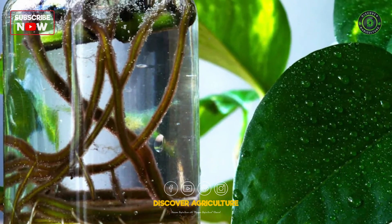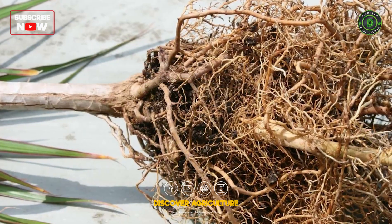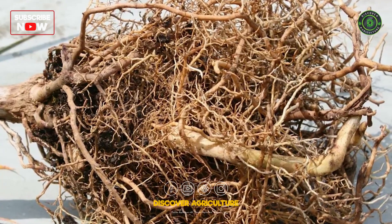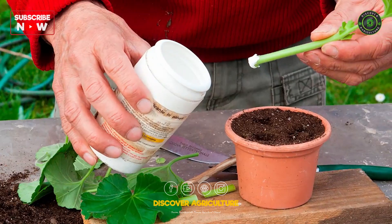Rooting hormones are natural or synthetic substances that stimulate root growth in plant cuttings, enabling them to develop roots quickly and effectively. Essentially, they're like the boosters that kickstart a plant's journey into independence.